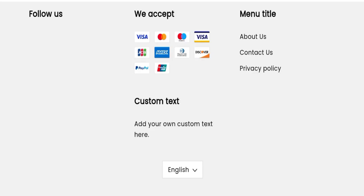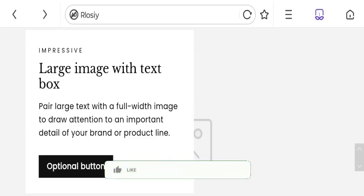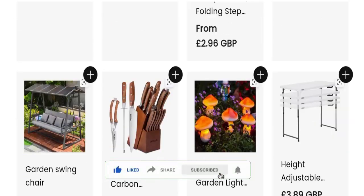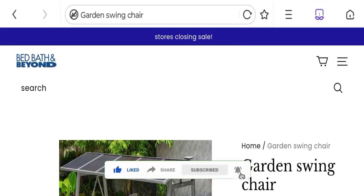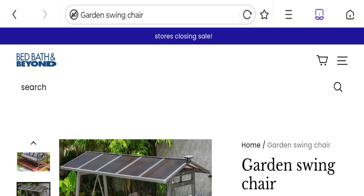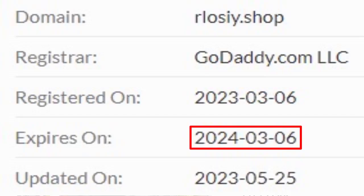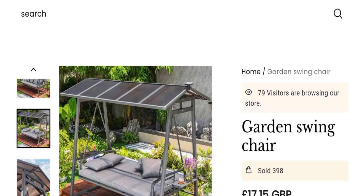Now it's time to discuss other important legit details. This site is protected through HTTPS protocol and SSL integration to keep data and transactions safe. The domain name was created on 6th of March 2023 and will expire on 6th of March 2024, so this is a roughly one-year-old site.